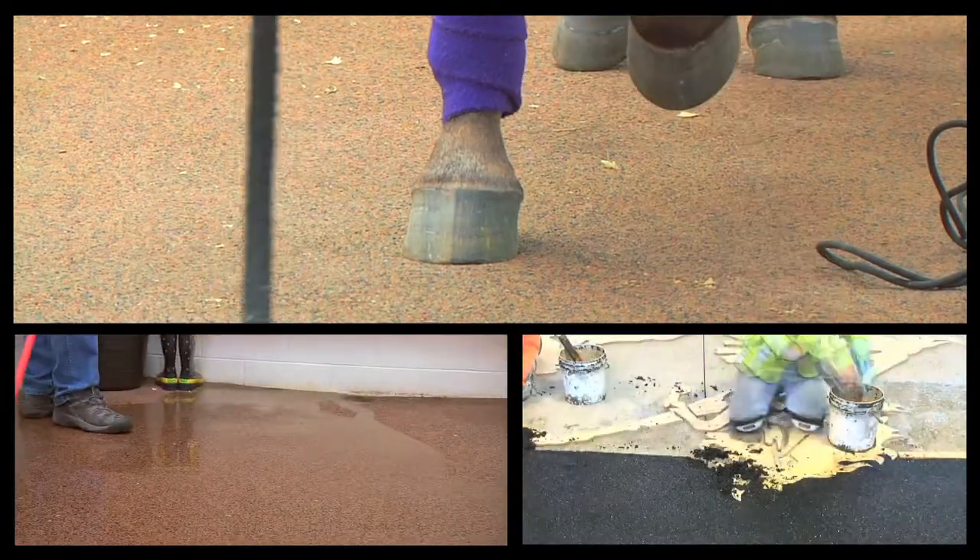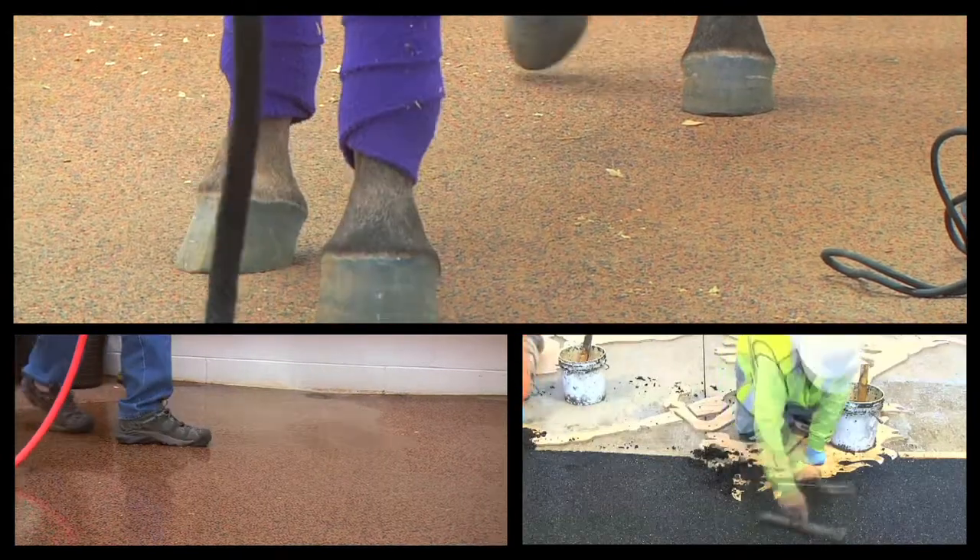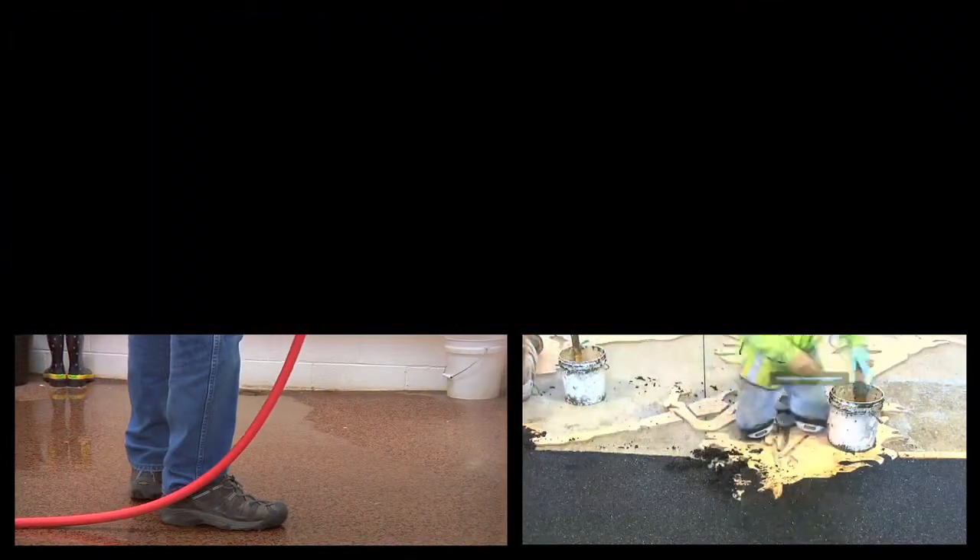Polylast flooring can be used with horse trailers, wash racks, stall floor lining, aisleways, saddling areas and tack rooms, tie pads and breeding, collection areas, and walker pathways.